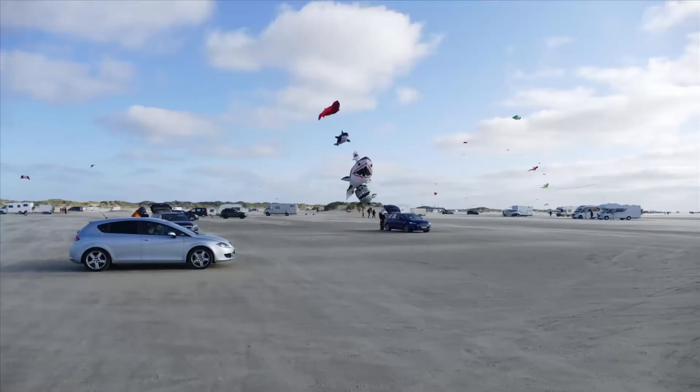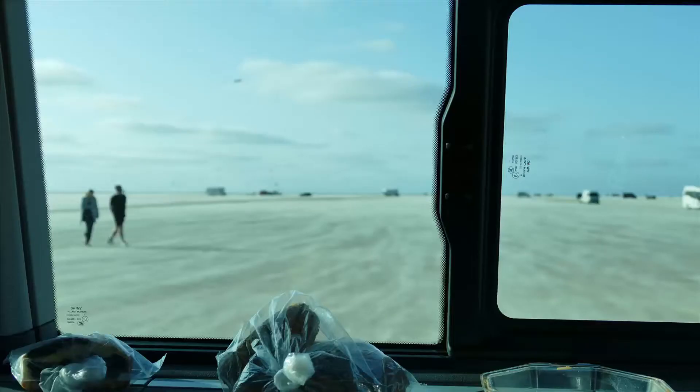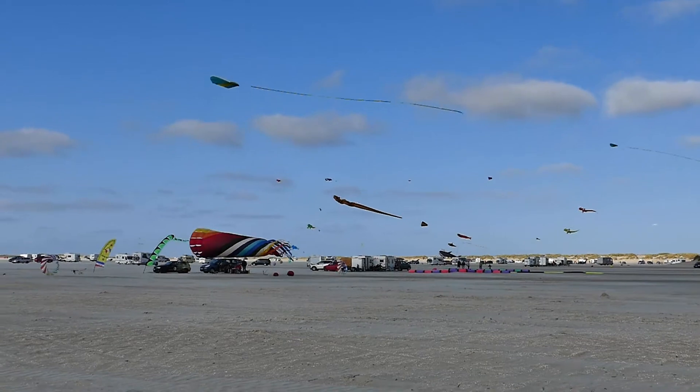Rømø is famous for its long and sandy beach, windy environment and kite festival. The kite festival is the first weekend of September each year.